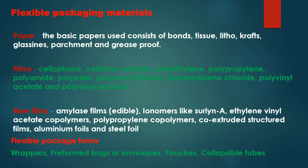Flexible package forms can be wrappers, preformed bags or envelopes, pouches, or collapsible tubes. These represent the different aspects of flexible packaging materials.